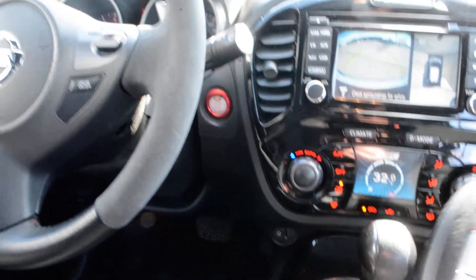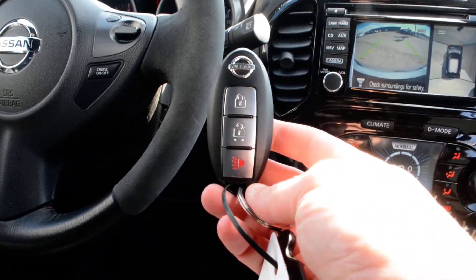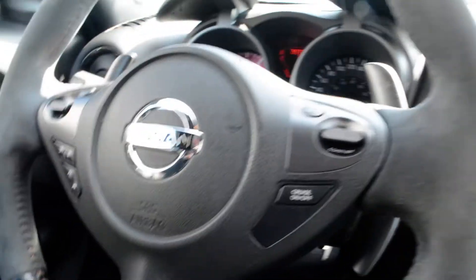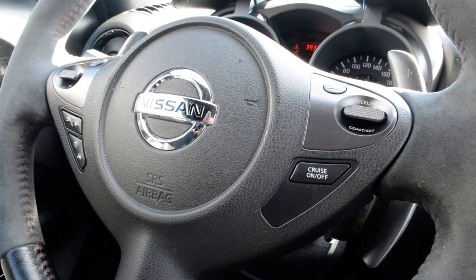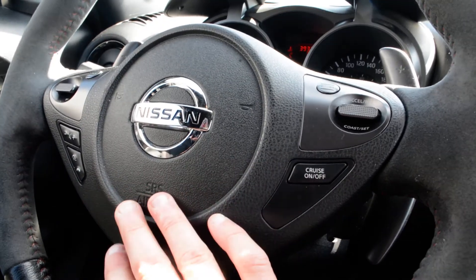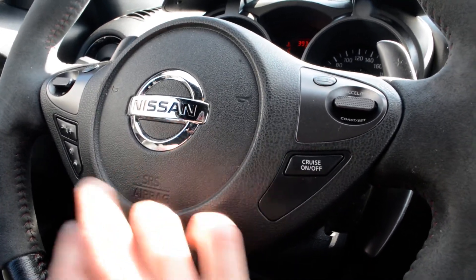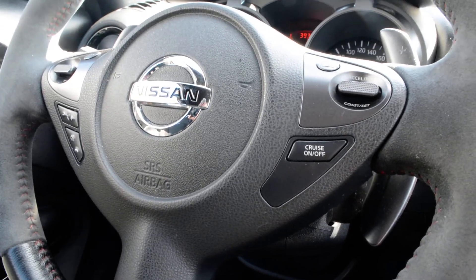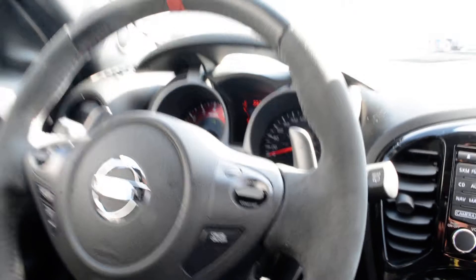Now the unit is also a push button start, so you can see the key fob for the model right here. In terms of your steering wheel mounted controls, you have access to your cruise control options on there, and you also have access to your audio and media controls on the left hand side, so you can easily stay connected on the go while still keeping your hands safely on the wheel.